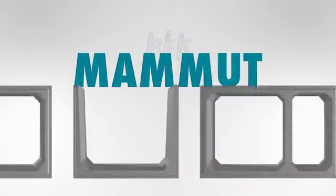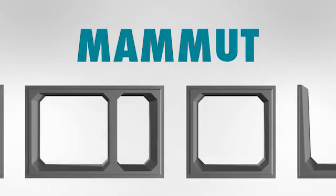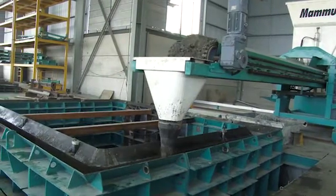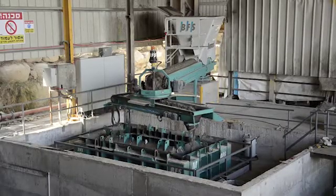BFS Mammut — the powerful vibration table system for box culverts and other large volume concrete elements. With table surface areas from 12 up to 47 square meters, the Mammut offers customized machine versions.